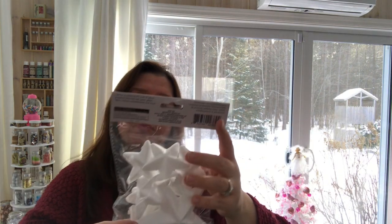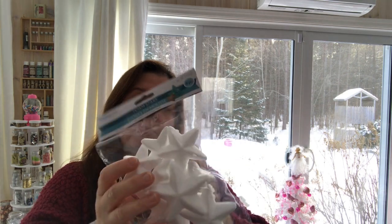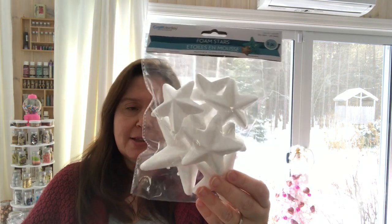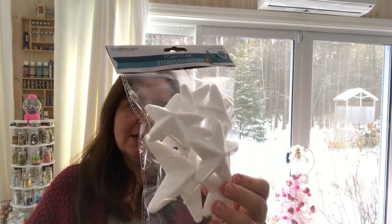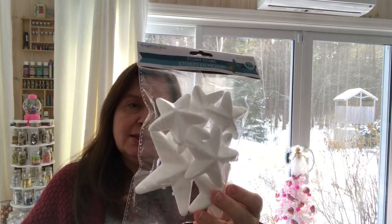I got some of these foam stars — you get eight pieces in here. These are by Craft Medley. I've walked by them so many times but decided to pick some up to have in my stash for any type of project down the road.